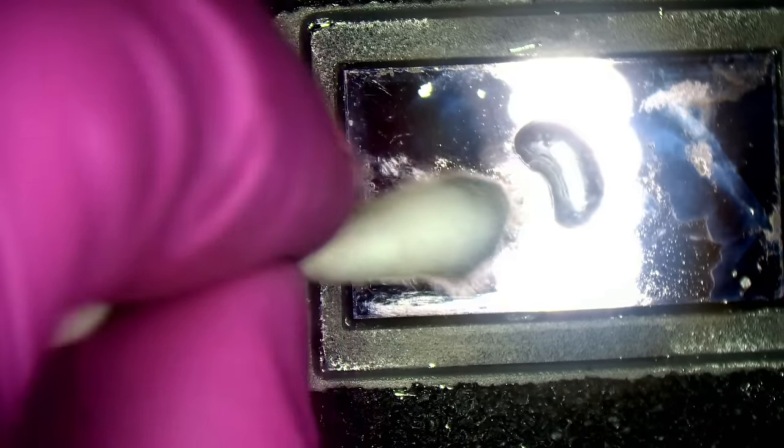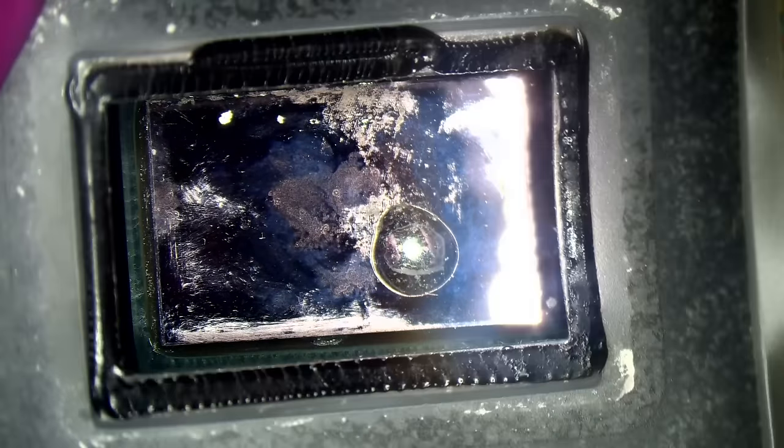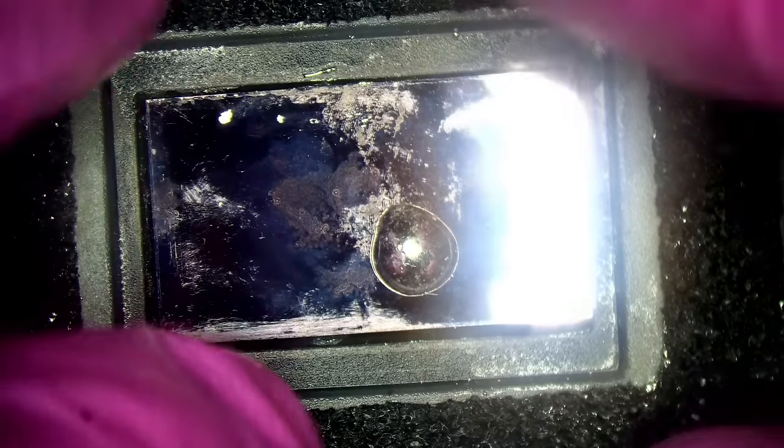I also want to check the liquid metal under the foam — there seems like a lot soaked into the edges. But cleaning it off: no liquid metal spilled, it's incredibly clean underneath there — that's not the cause of the issue. I'll put that back without damaging the gasket or adhesive.